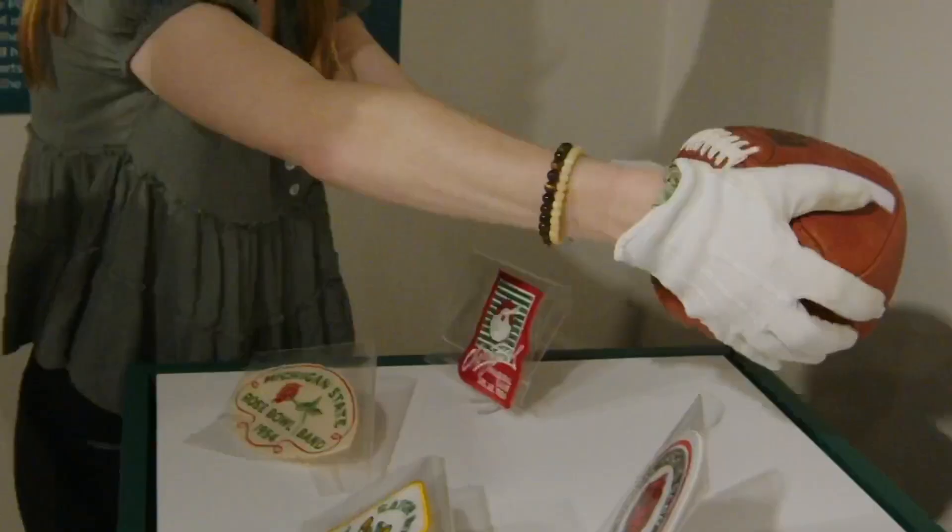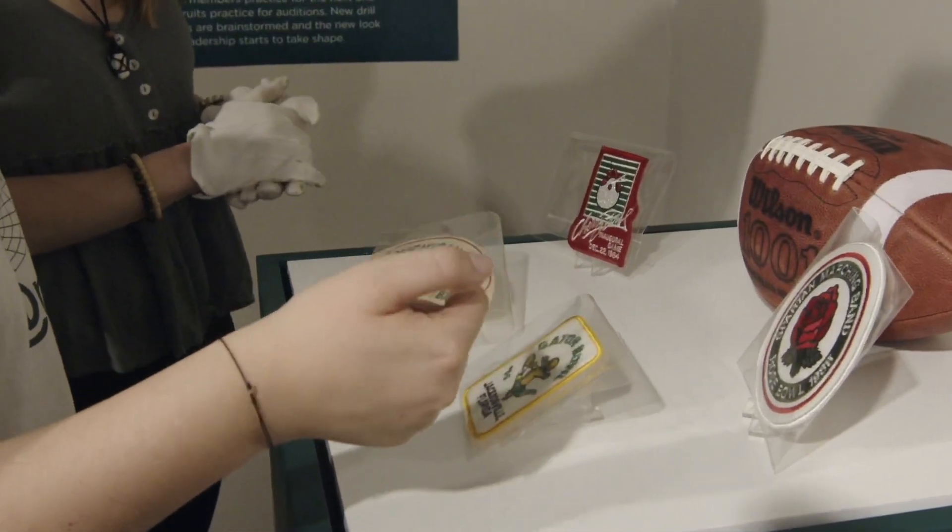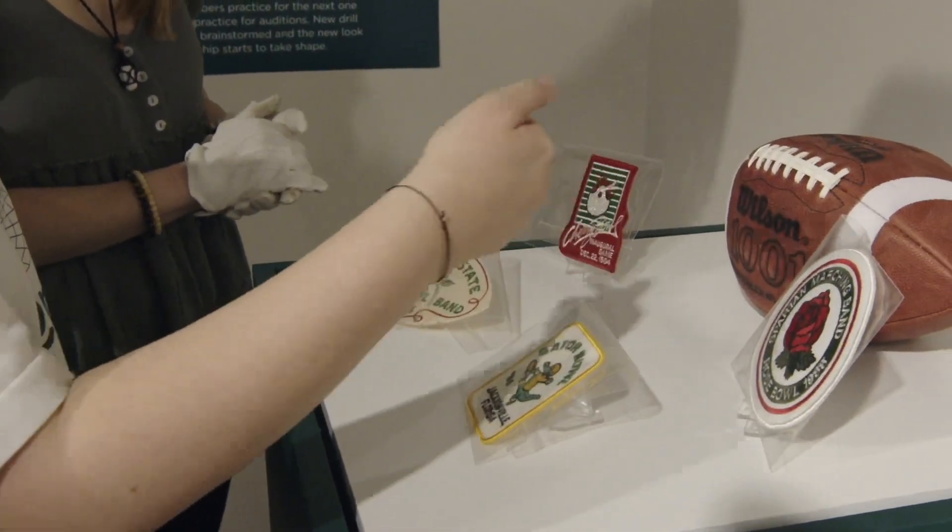They've learned all about the Marching Band's history, learned about cool objects that the MSU Museum holds related to that history, and learned about how to communicate stories to the public and what it means to be a curator today.